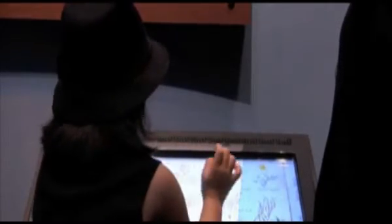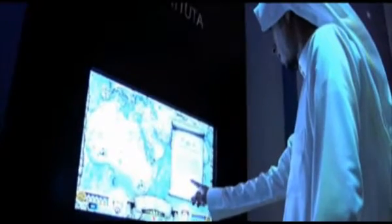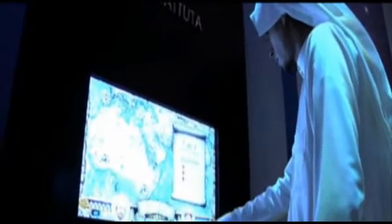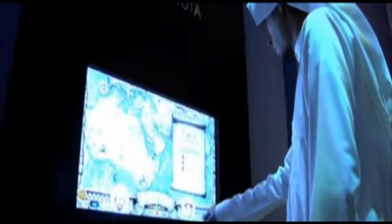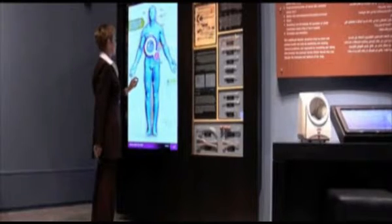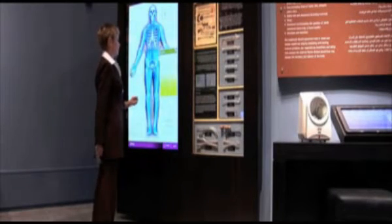During the six-month design and production time, the companies worked closely with MTE Studios, who were responsible for research and copywriting, to conceptualise each application, and together making sure the overall design of each exhibit was appropriate for the target market and subject matter, as well as taking into account cultural differences when displaying certain imagery, such as the human body.